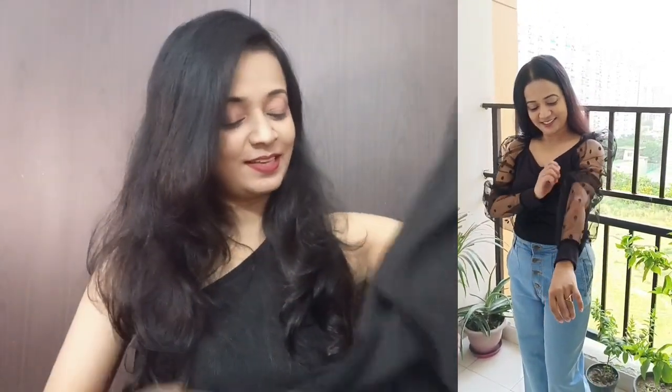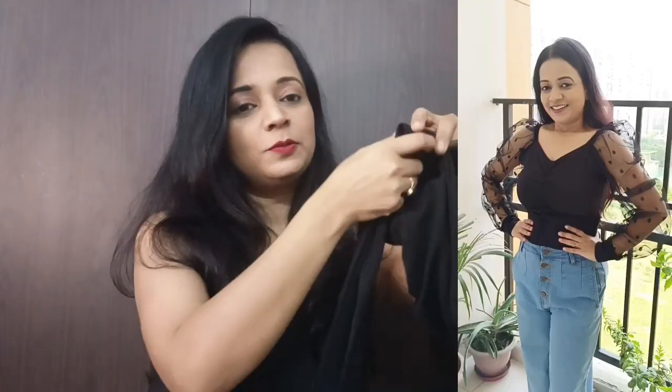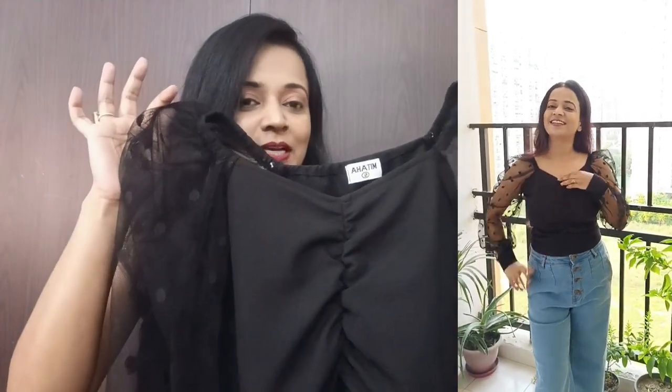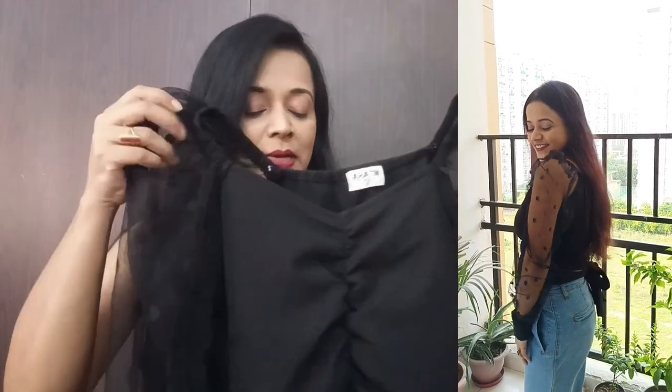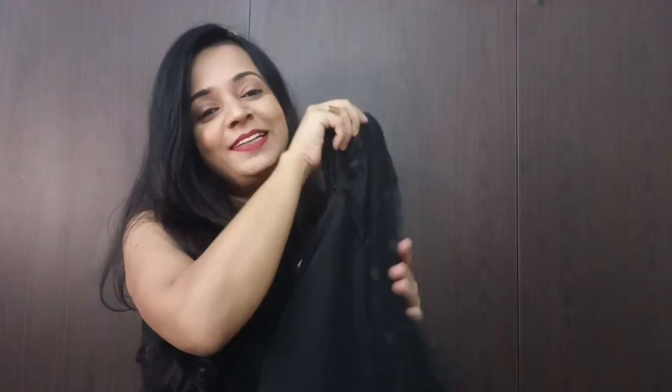It is so cute and beautiful. And the back side — it can also be worn as a blouse. It is a multi-purpose top. The fabric is soft and good. This is my favorite top.